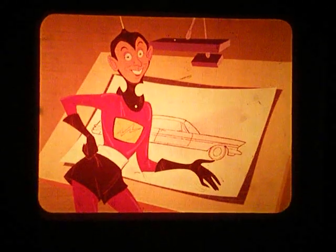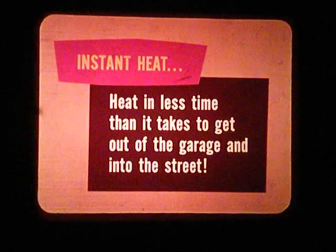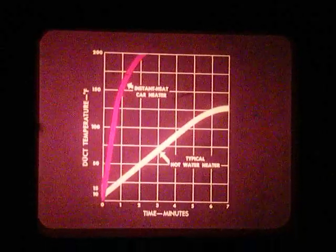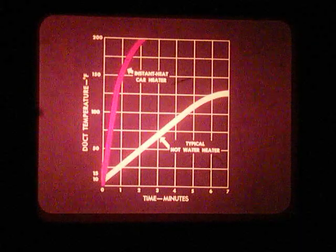Well, ventilation's fine, but the Martian winter is a lot colder than yours here on Earth. What do you have in the way of quick heat? Instant heat — it gives you heat in less time than it takes to get out of the garage and into the street. This graph shows you the difference between the heating time for instant heat and a typical hot water heater, starting at the same temperature. It has new push-button controls, and so does the regular heater. The big news is that instant heat costs only about $30 more than the regular heater.